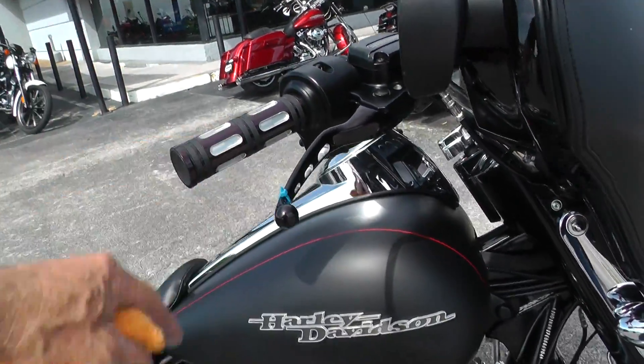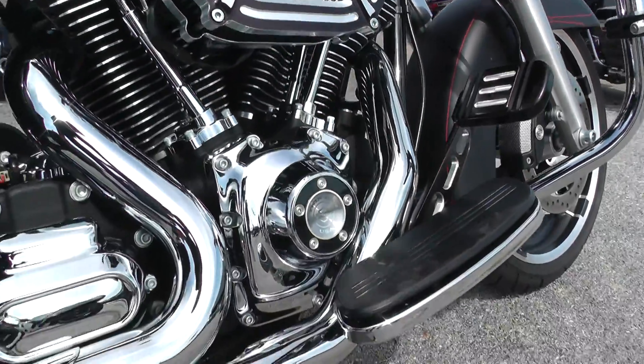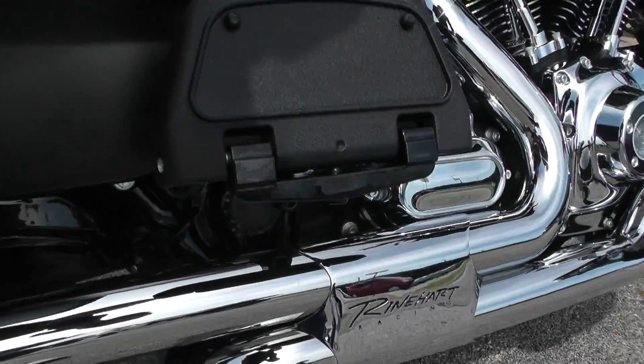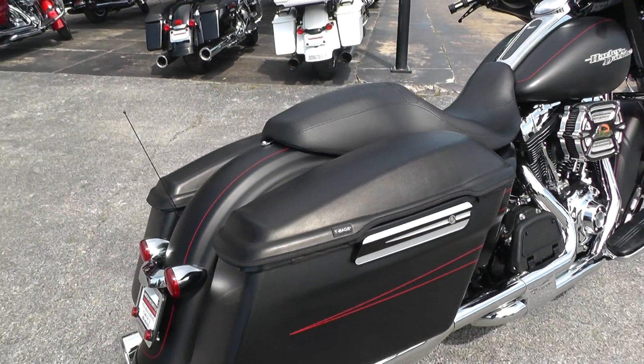Got a Screamin' Eagle air cleaner cover and a nice Reinhardt racing exhaust system on this bike — sounds real good. They've also had the teabag lid covers added to protect the top of your bag lids.